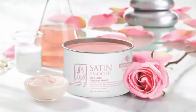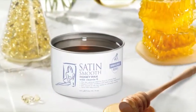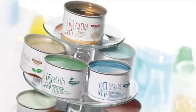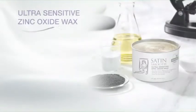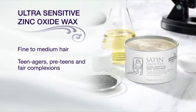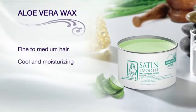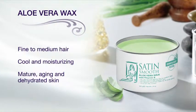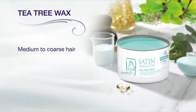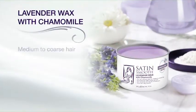Satin Smooth waxes are dermatologist tested and formulated to ensure the safest, most effective depilatory experiences with an absolute minimum of discomfort. Our ultra-sensitive zinc oxide wax is ideal for first-time waxers, teenagers, preteens, and fair complexions. Aloe vera is a cool and moisturizing formula well suited for use on mature, aging, and dehydrated skin.